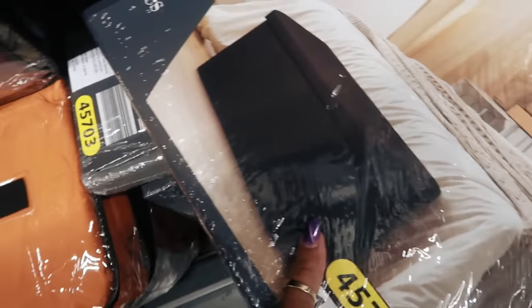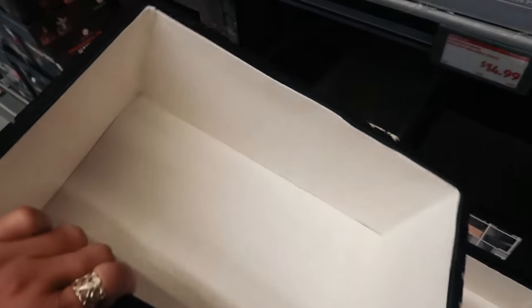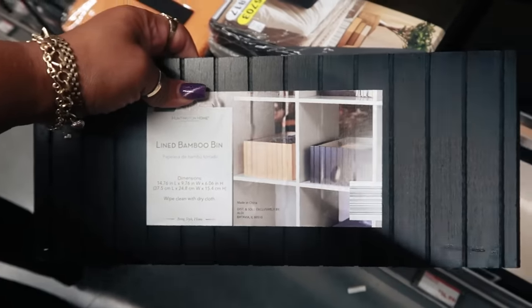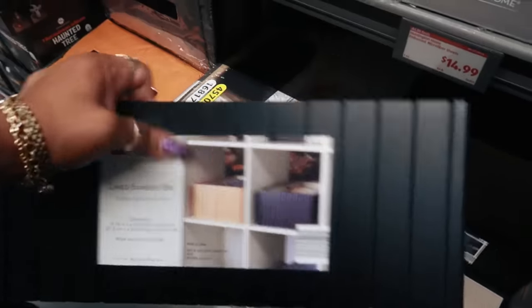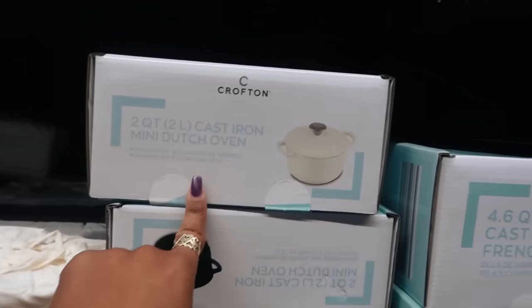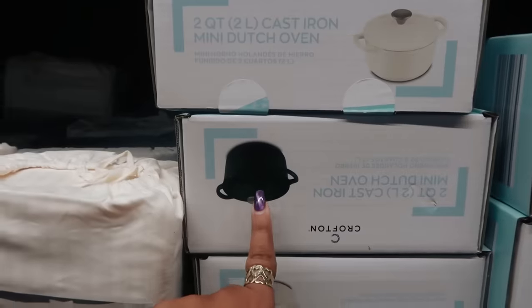The storage ottoman comes in black. There are also lined bamboo bins for $15 in black — the brown ones look like they've sold out, but the black ones are nice.